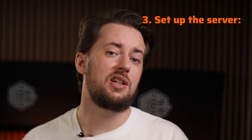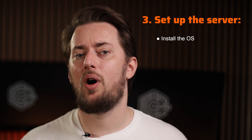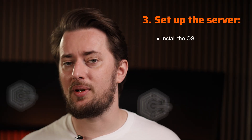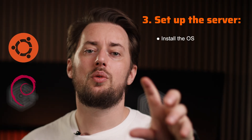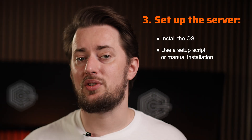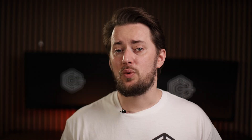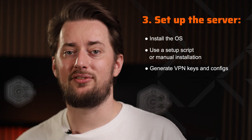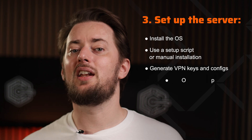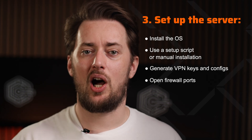Step three is to actually go through with the setup. It requires a custom operating system, typically a Linux variant such as Ubuntu or Debian. Next, you'll need to use a setup script to install the VPN software or install it manually, which requires quite a bit of work with command line, config files, and extensive troubleshooting. After that, you'll need to generate VPN keys and config files for your devices, and finally open the necessary firewall ports.